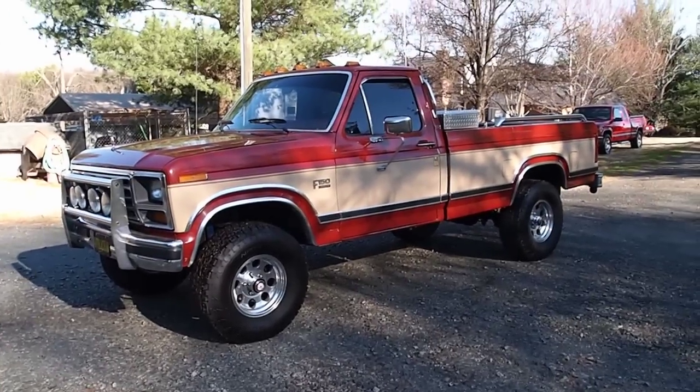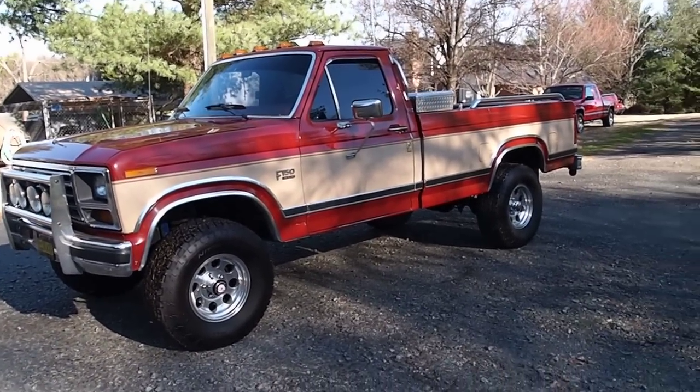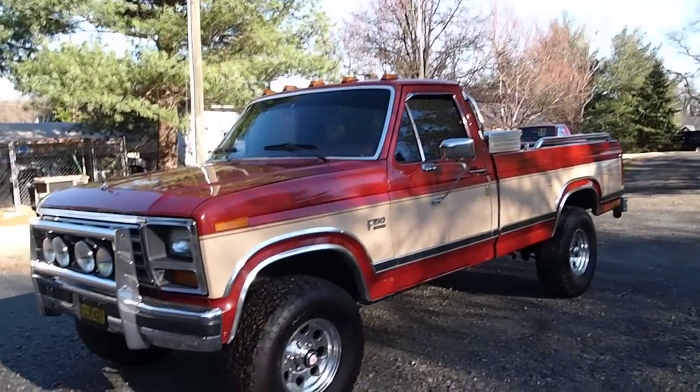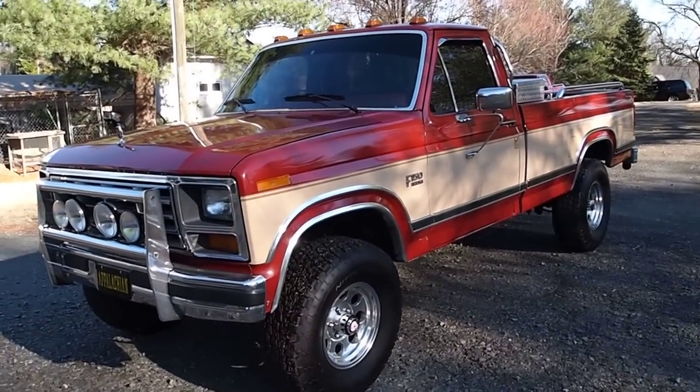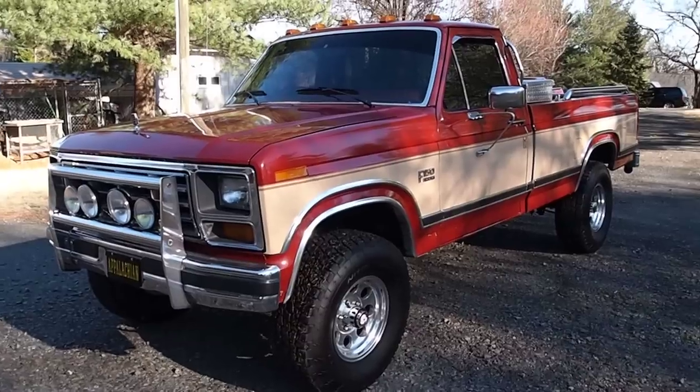Hello YouTube, I got something y'all don't see every day — a 1986 F-150. It's my grandpa's truck; he bought it new in 1986 and it still looks new right now, still got original paint and everything.